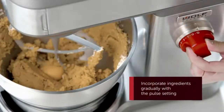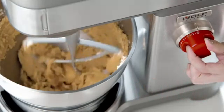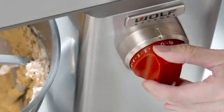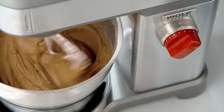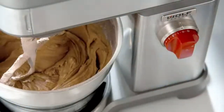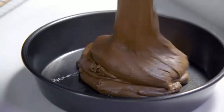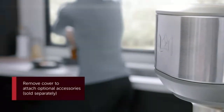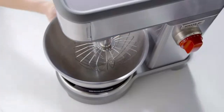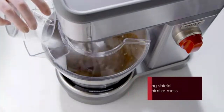One of the standout features of this mixer is its thoughtful design. The tilt-head mechanism allows for easy access to the bowl, making it simple to add ingredients or switch attachments. The mixer comes with a flat beater, whisk, and dough hook, all crafted from stainless steel and dishwasher-safe for easy cleanup. Additionally, the integrated bowl lift lever ensures stability during operation, even when dealing with dense mixtures.